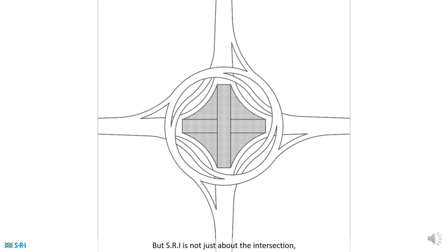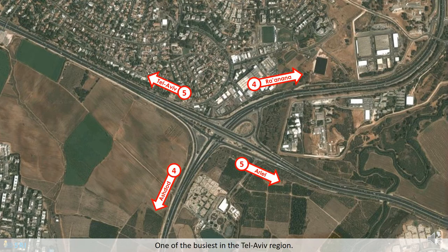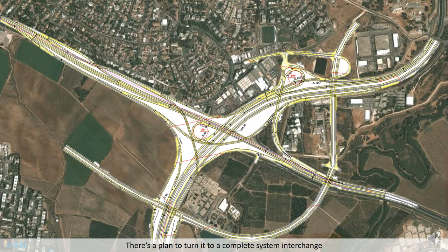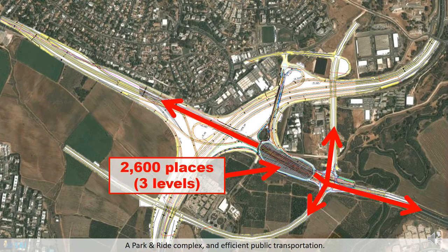But SRI is not just about the intersection — it's also innovative with the use of trapped areas. To show this, we studied the Marocha intersection, one of the busiest in the Tel Aviv region. There is a plan to turn it into a complete system interchange, with a fast lane on road number 5, a park and ride complex, and efficient public transportation.